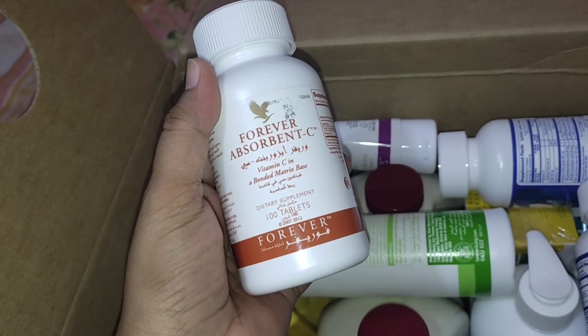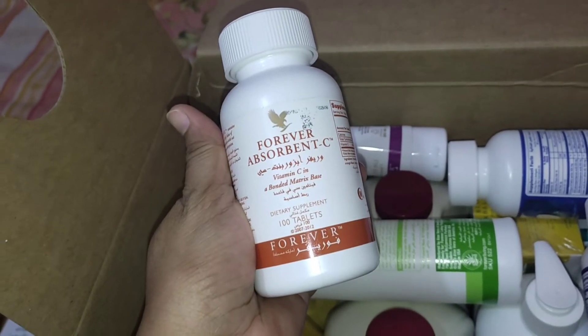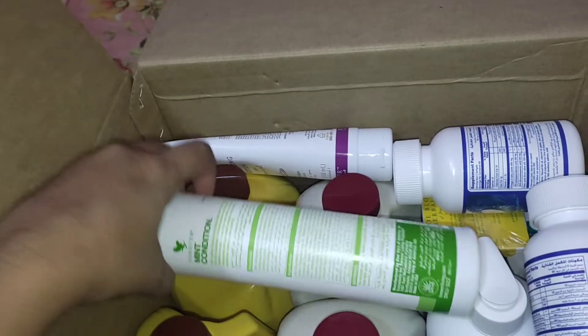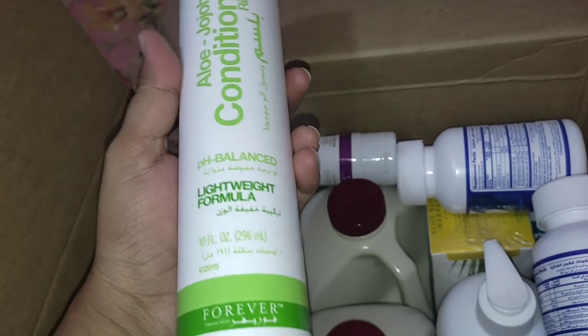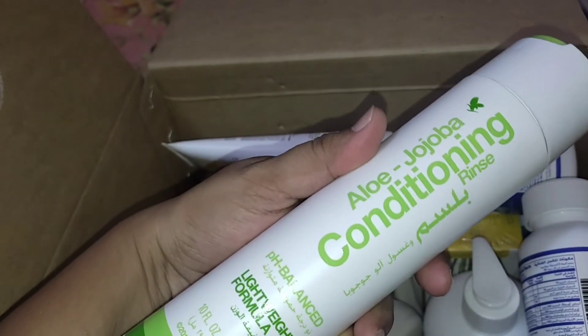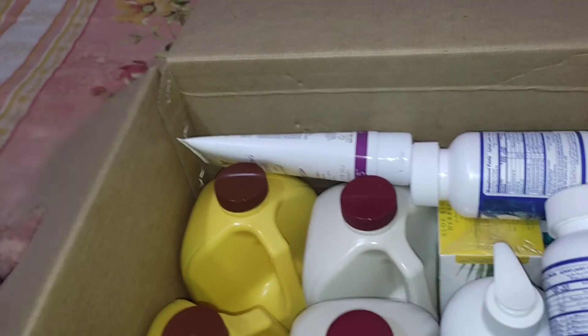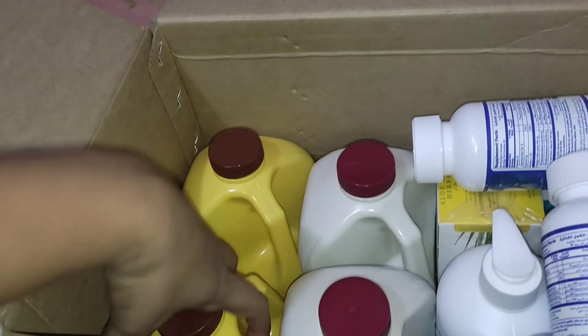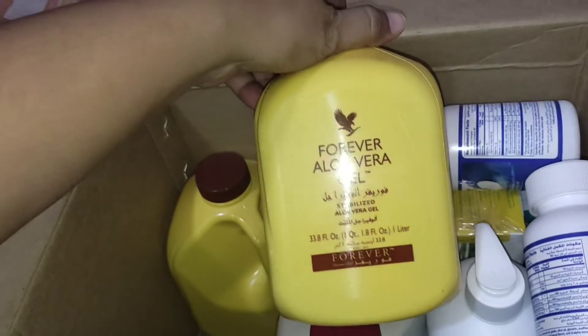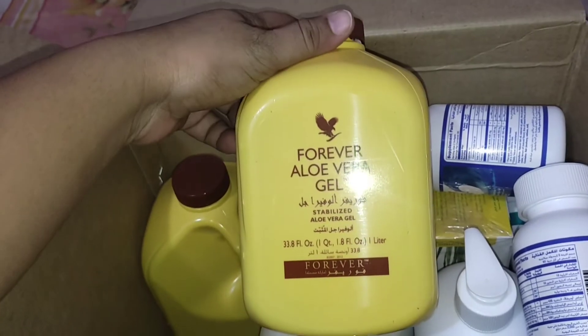All products are made with the help of aloe vera — Forever's absorbency formula. I will show you information about each product. This is a conditioner, and this one is aloe moisturizing lotion.